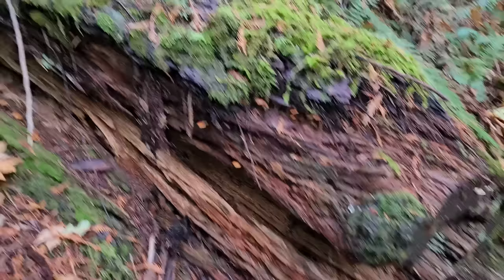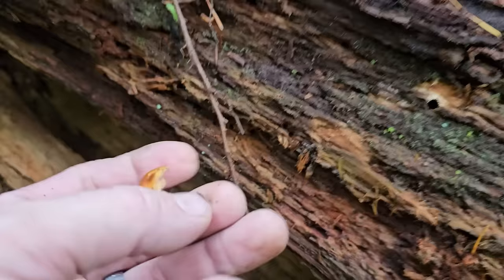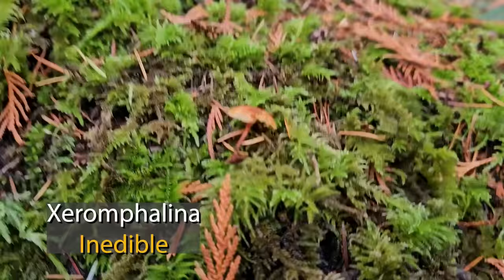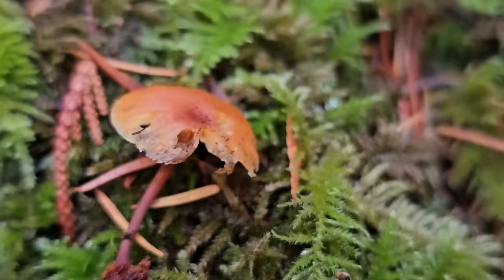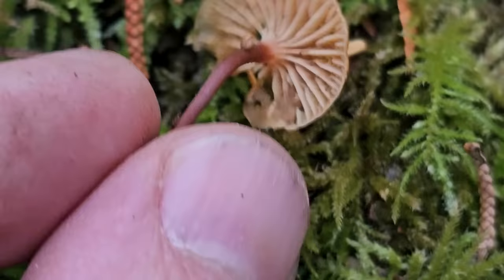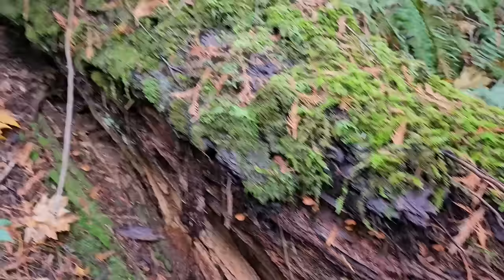Look at this big dead rotting log - there's all these kind of orange colored mushrooms growing all over it. Going to have a dark little stem, really orange-ish yellow gills. These ones grow in big troops, known as Xeromphalina. Not really edible - probably edibility unknown, and they're just so little that by the time you cook them they would disintegrate to nothing. Heavily decurrent gills, dark stipe, orange cap, big troops on rotting wood. This is Xeromphalina.